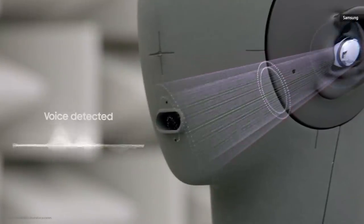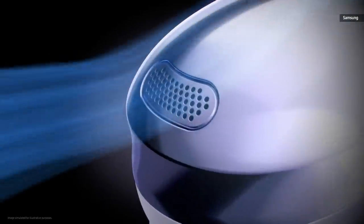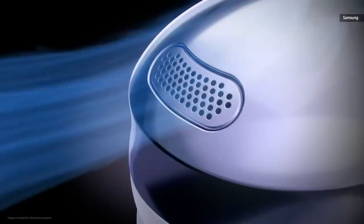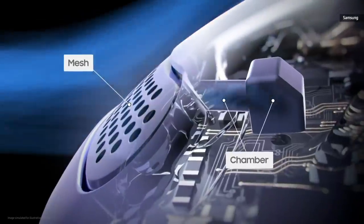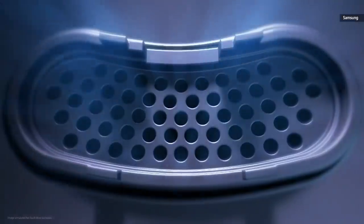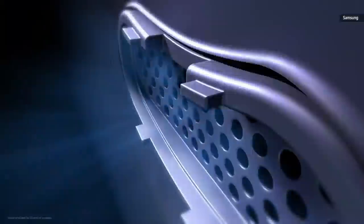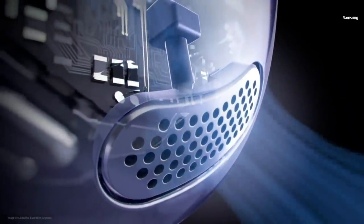Beamforming funnels your voice directly to the mic to minimize external noise and amplify your voice. At the hardware level, an outer mesh combines with an inner wind chamber to disperse and further neutralize wind. Advanced software distinguishes between voice and wind sound patterns to ensure no leftover breeze makes its way into a call.